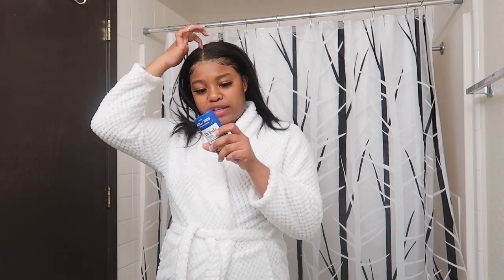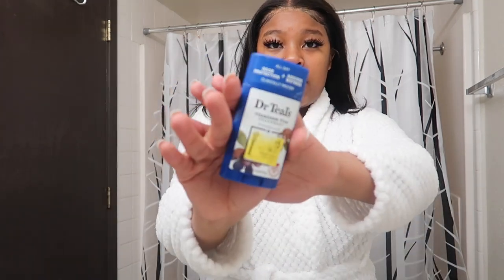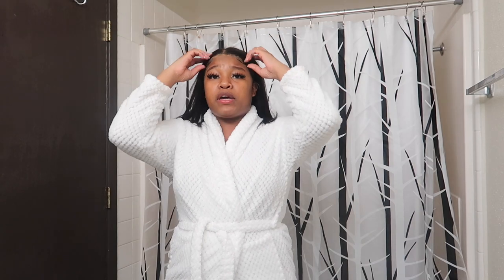The first thing that I use is this Dr. Teal's Aluminum-Free Deodorant. I don't actually know what scent this is — I think it's an almond scent, but it still goes with the coconut theme; it's a nut, whatever. I got it on sale, and I definitely recommend looking for sales when you're shopping for hygiene stuff, because hygiene products can get pretty expensive.